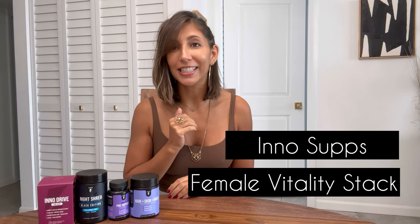I'm pausing the bikini try-on because I have to talk to you about some amazing supplements I take that help me keep super fit. Today I'm quickly reviewing the Inno Subs Female Vitality Stack, which I take every day. I've seen amazing results and I think you ladies need to try this as soon as you can — link is in the description. The female vitality stack comes with four different products: Hair Skin and Nails, Complete PMS Support, Night Shred Black Edition, and Inno Drive for Her. I'll talk about each separately.